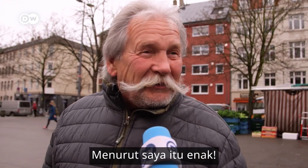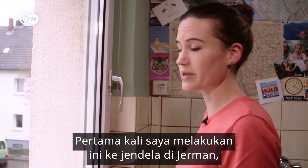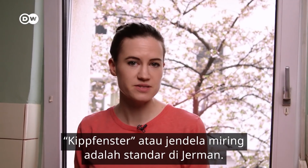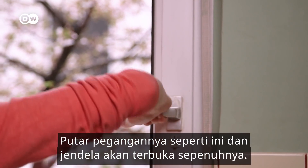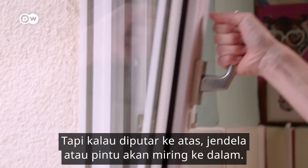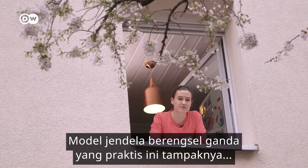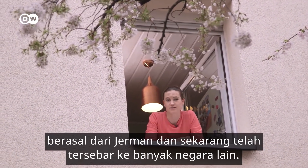The first time I did this to a window in Germany, I thought I'd broken it. The Kipfenster, or tilt window, is standard here in Germany. Turn the handle like this and it opens completely. But turn the handle all the way and the window or door will tilt inwards. This practical, double-hinged window style seems to have originated here in Germany, and it's now spread to many other countries.